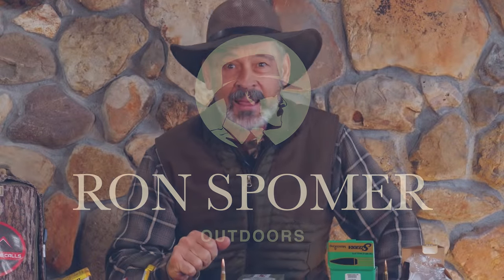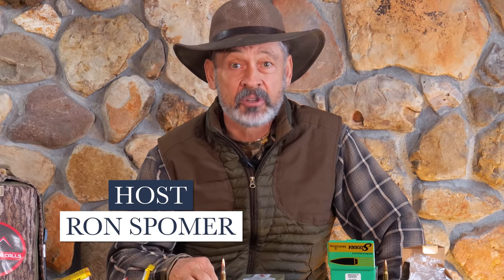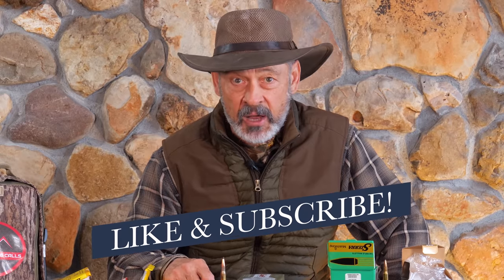Before we jump right in, I'd like to invite you to subscribe to RSO TV, where we have exclusive videos on hunting, rifle reviews, cartridges, hand-loading, and things we can't normally show on these public channels. I also invite you to subscribe to Patreon, where you can help support our channels and get perks like free access to RSO TV. Thanks.